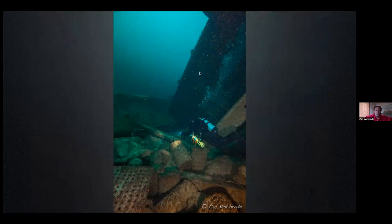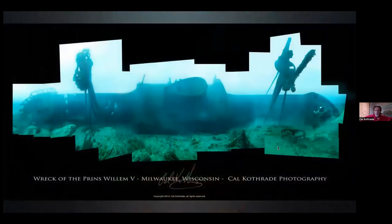We're in one of the cargo holds, looking at one of those 20-square-foot openings out into the lake. Underneath Brian here is a bunch of 55-gallon drums, which was part of the cargo she was carrying when she went down.